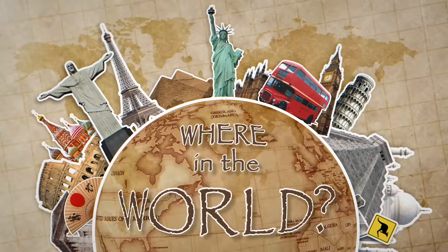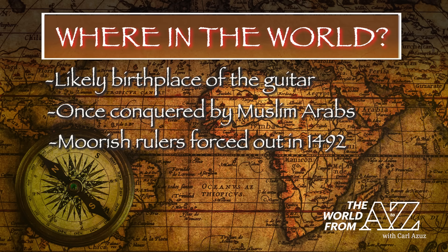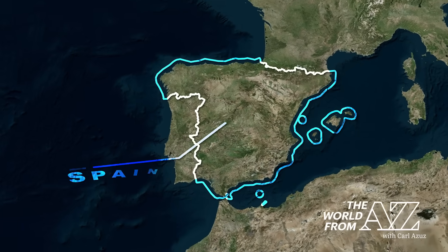Where in the world? This nation is believed to have been the birthplace of the guitar. Once conquered by Muslim Arabs, the country became independent in 1492. Today it's a parliamentary constitutional monarchy whose capital is Madrid. This is Spain, a country of more than 42 million people.